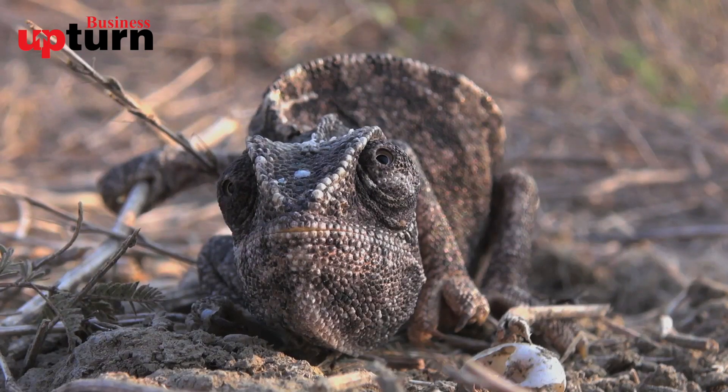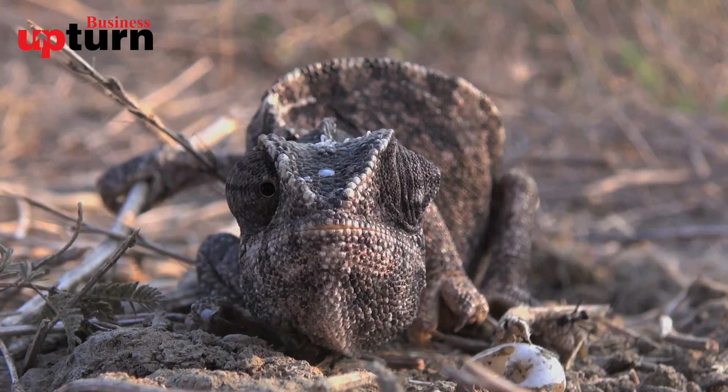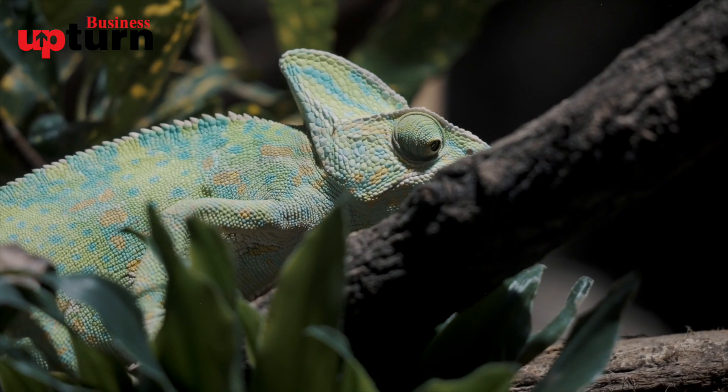So generally, we have seen that Chameleons — Girgit — change their color very quickly. But why do they do this? It's a very big misconception. People think that they do this to hide, to camouflage.